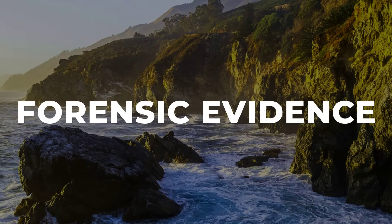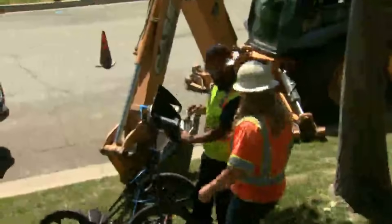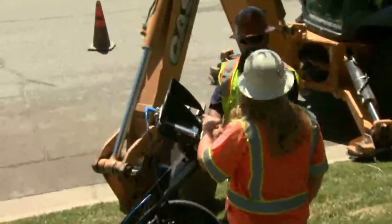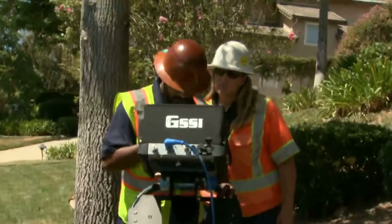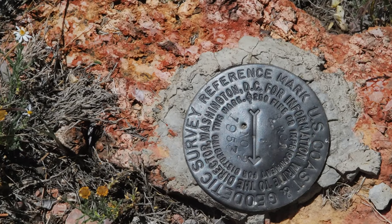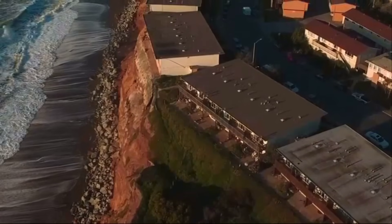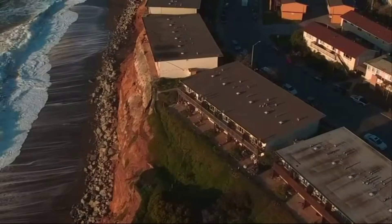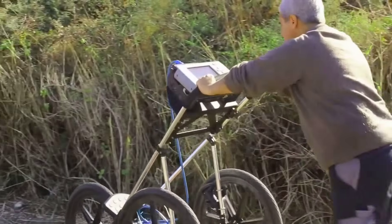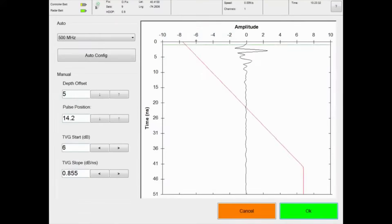Field teams arrived on the battered coastline before sunrise, hauling ground-penetrating radar units and reinforced sampling kits across the slick, unstable bluff. Every step was logged, each scan plotted along a pre-drawn grid stretching from the cliff's new edge back toward the nearest homes. Operators calibrated the radar to penetrate up to 12 meters, adjusting frequency settings to account for dense, saturated soils.